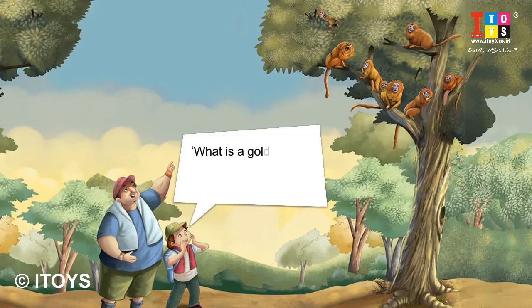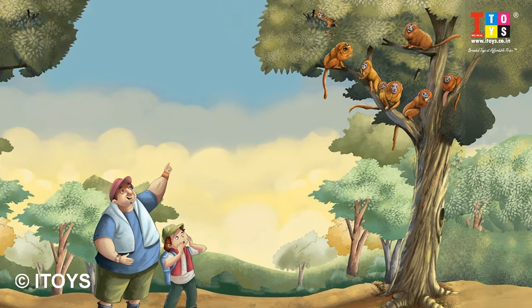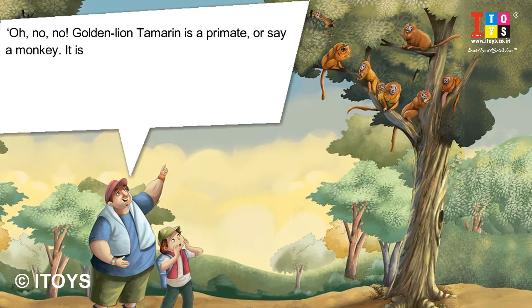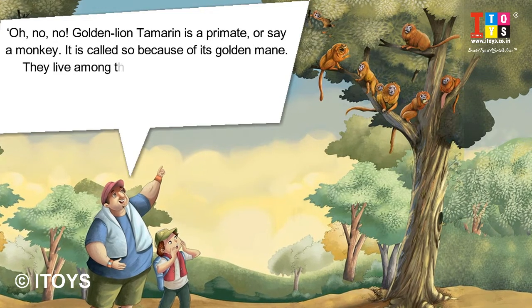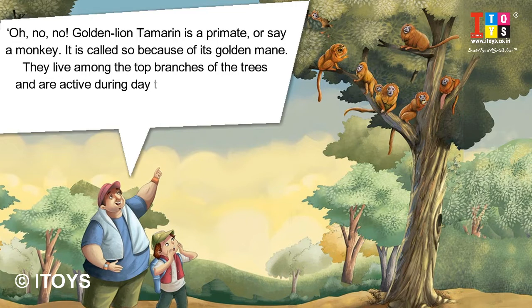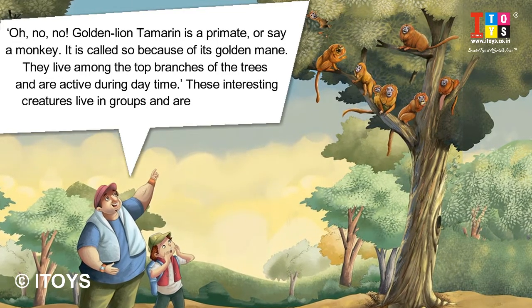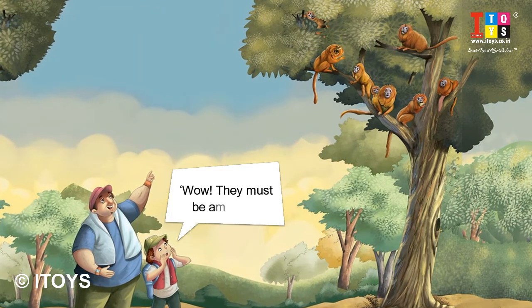What is a Golden Lion Tamarin, uncle? Is it a lion? Oh no, no. The Golden Lion Tamarin is a primate, or sire monkey. It is called so because of its golden mane. They live among the top branches of trees and are active during daytime. These interesting creatures live in groups and are seldom seen. Wow, they must be amazing.